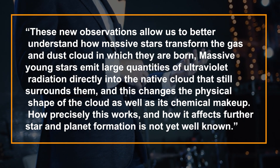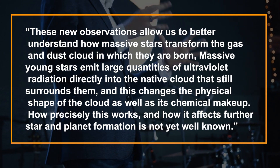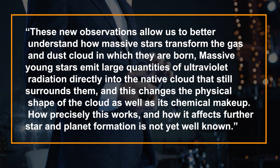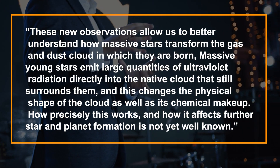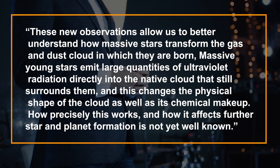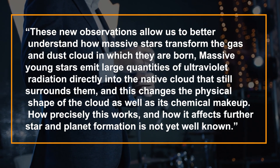Professor Els Peters of the University of Western Ontario said these new observations allow us to better understand how massive stars transform the gas and dust clouds in which they are born. She also noted that massive young stars emit large quantities of ultraviolet radiation directly into the native cloud that still surrounds them, changing its physical shape as well as its chemical makeup. How precisely this works, and how it affects further star and planet formation, is not yet well known.